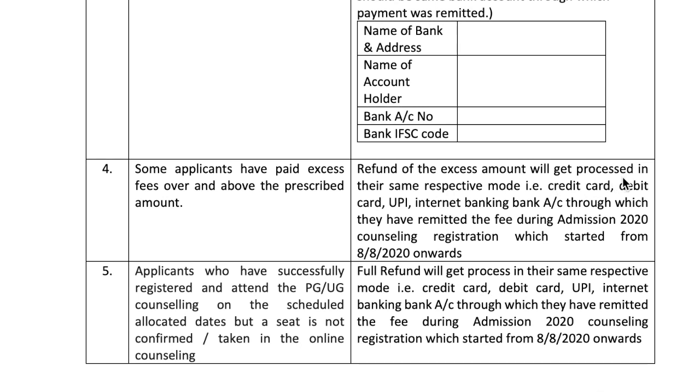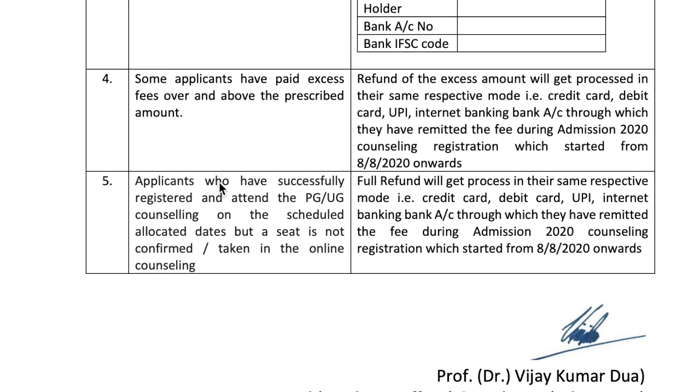Fifth case: applicants who have successfully registered and attended the PG/UG counseling on the scheduled location and days, but a seat is not confirmed or taken in the online counseling — full refund will get processed in the same respective mode: credit card, debit card, UPI, or internet banking account through which they paid during 2020 counseling registration. So if you don't get a seat, your full fee will be refunded.